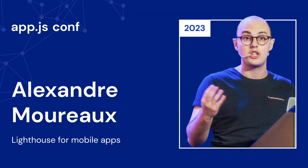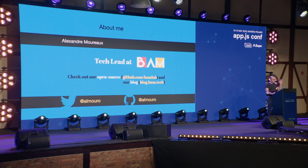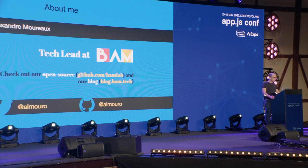Hi everyone. I'm so happy to be here again in beautiful Krakow. I've had a blast for the past two days, I hope you did too. And I hope you still have a bit of energy before the next break, because I got a lot of cool things to show off. I'm Alex. I've worked at BAM for the past seven years developing mobile apps in React Native mostly, and I specialize in mobile app performance.